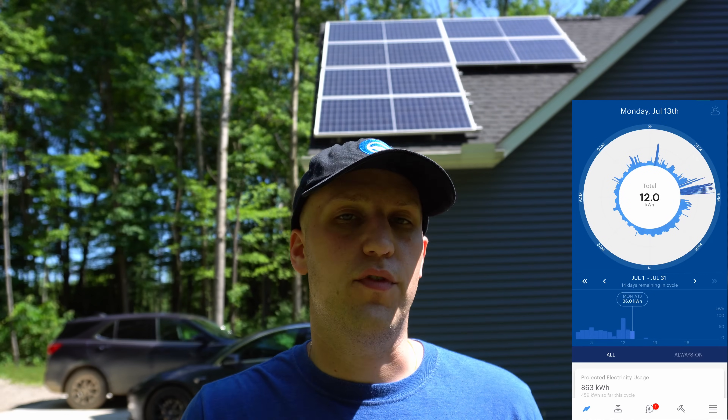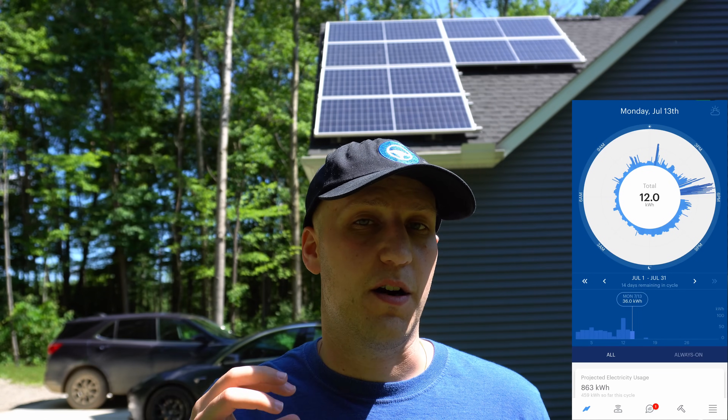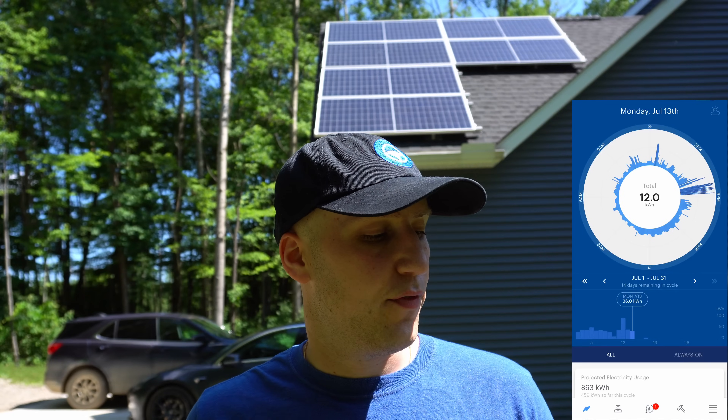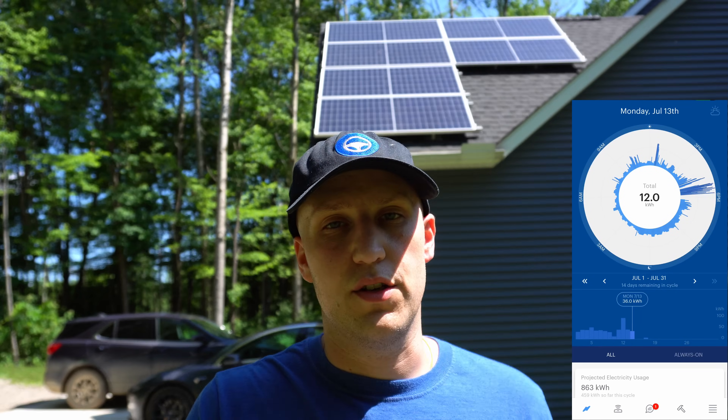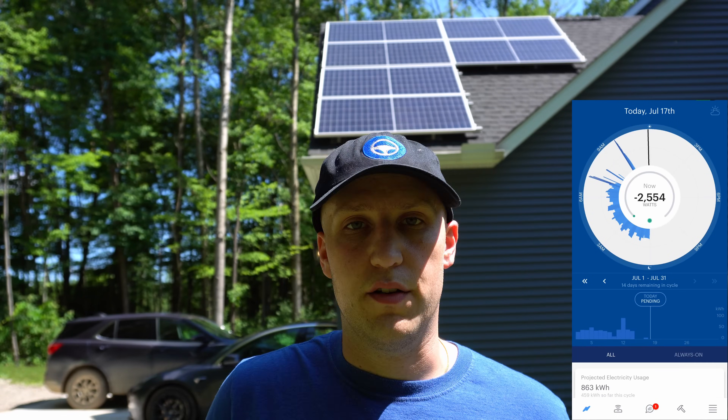Going back further, those days before our solar was turned on — we had the panels installed for a while but we just got our meter updated so it could read energy flowing in both directions. Now we just leave the solar on all the time, and you can see most days are going to be pretty much net negative.